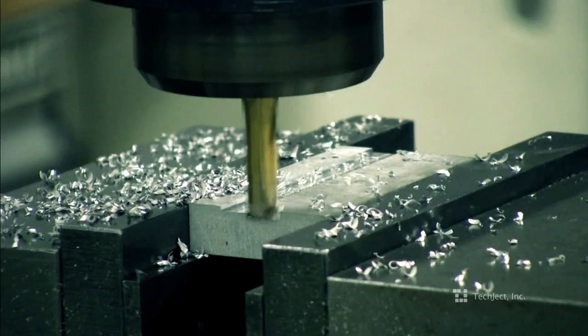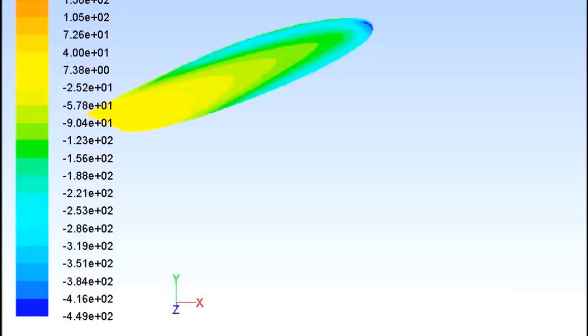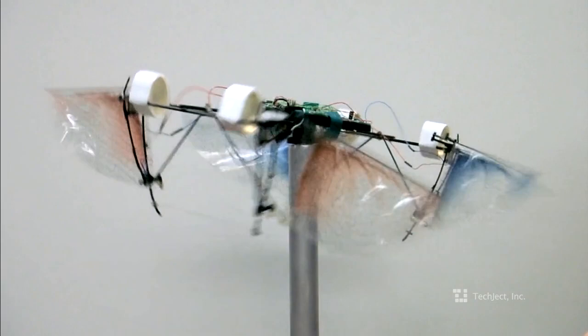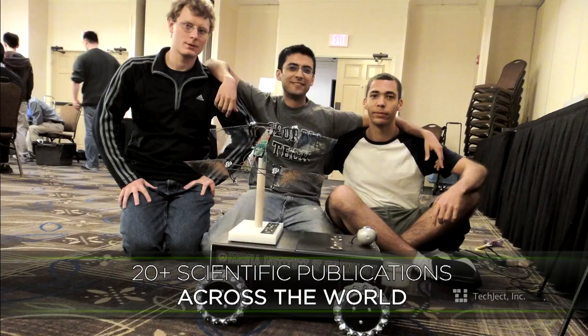The Dragonfly has five technology patents on its design, ranging from mechanics, aerodynamics, and flight controls. The Dragonfly is a game-changing technology and has won numerous awards, including best design at the Georgia Tech Research and Innovation Competition and first place at the Robotics Innovation Competition in Massachusetts.